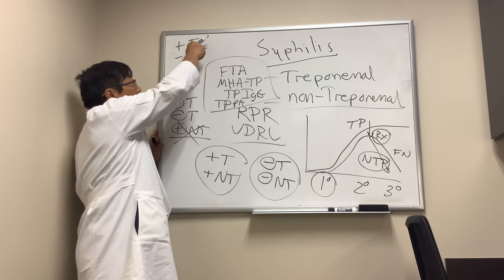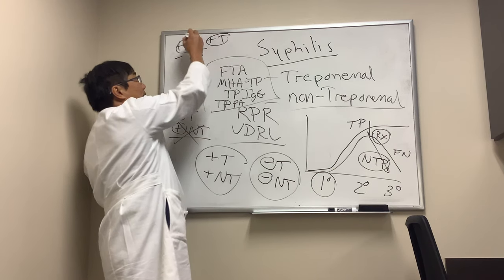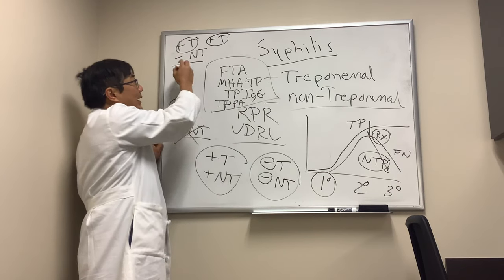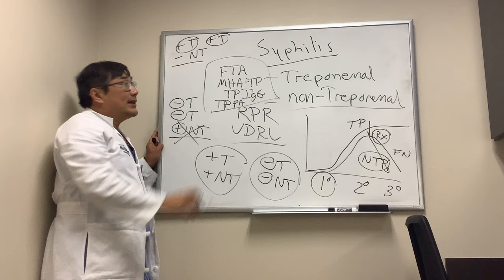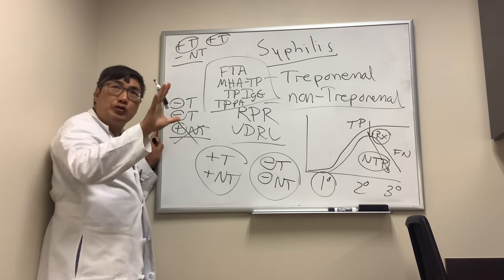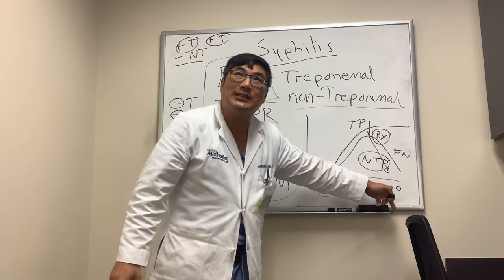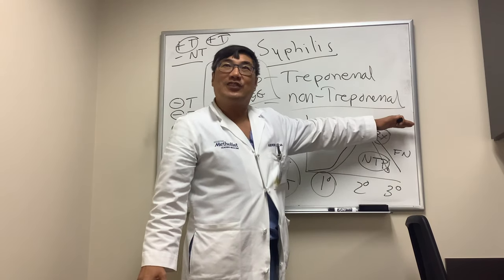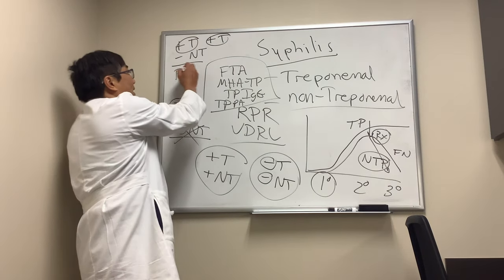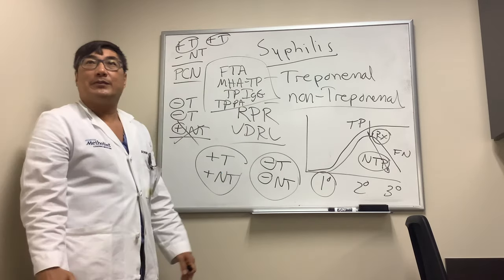What if the treponemal test is positive but the non-treponemal test is negative? Again, the treponemal test is better, so repeat another treponemal test. If two treponemal tests are positive, that's a true positive, and now the question is whether the negative non-treponemal is a true negative or false negative. It could be truly negative because the patient received penicillin treatment, which made the non-treponemal test go down — but the treponemal test stays positive for life. They need to produce documentation showing they received penicillin.